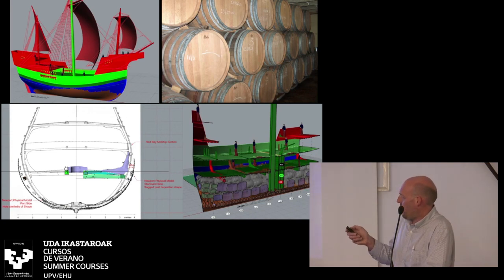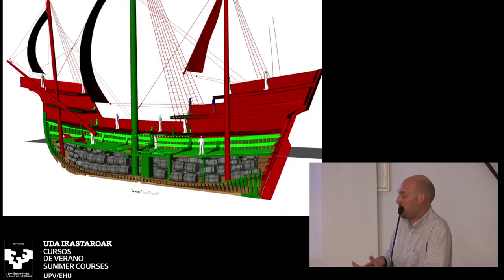Here's a cutaway view of the vessel loaded with casks. The colors are important: brown is what they actually have archaeologically recovered; green is what they have direct archaeological evidence of; and red is complete conjecture — based on parallel archaeology or iconography, it has to be there for the ship to work, but it's the area they're least confident in. They know the size of the mast at the base and at the first deck because they found the mast partner — the collar. But the red areas are where they are least certain.